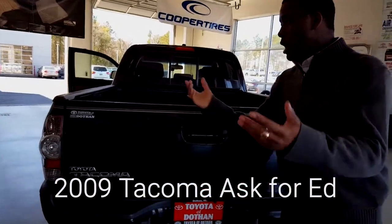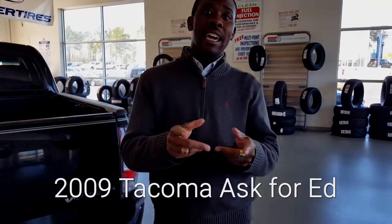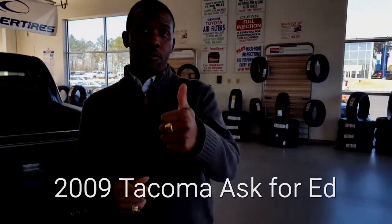This here is a vehicle that you can get for under $24,000. So once again, if you'd check me out — Ed Louis over here at Toyota Dolphin — look forward to seeing you.